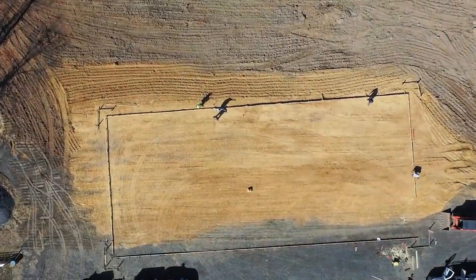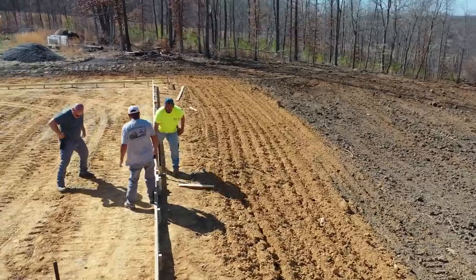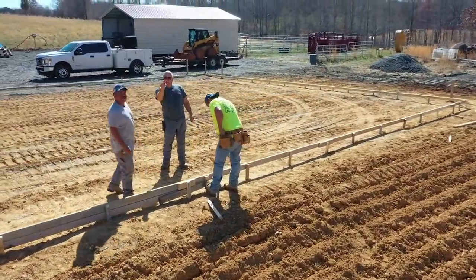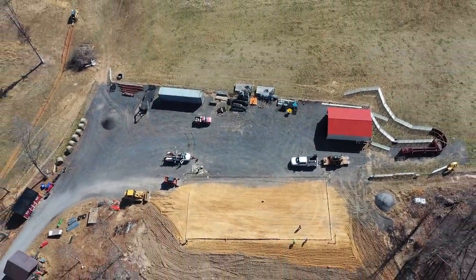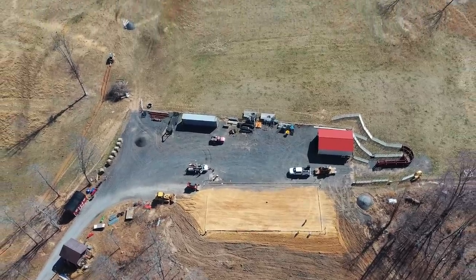We've also got the foundation to pour, the building to construct, and power and everything else that runs along with this building, so there's a lot more work to go. These are major, major projects that have been in the works on the farm for about five or six years. Ever since I bought the farm, I knew what was going to go where and how I was going to tackle this.